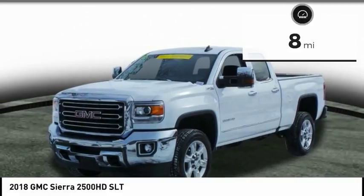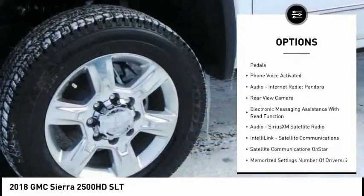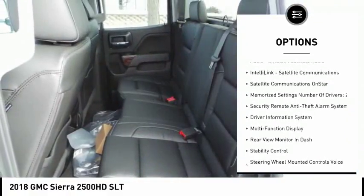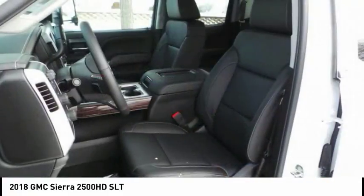Here are some of this vehicle's great options: traction control, remote engine start, stability control, power steering, cruise control, universal garage door opener, fog lights, power brakes, child safety locks, and trip computer.